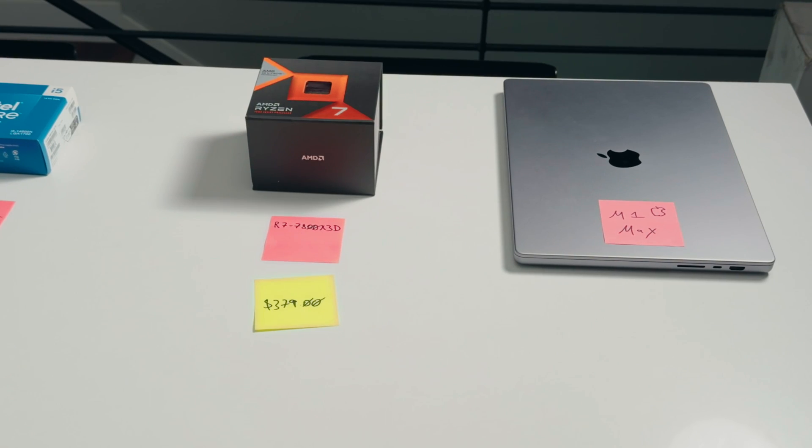Here are the prices of each processor — we'll cover this more in depth towards the end of the video. Before the benchmarks, a quick disclaimer: the 13600k's BIOS was reset and it disabled XMP, so the 13600k is running at 4800 megatransfers per second on the RAM, whereas the 14600k and 7800X3D are running at 6000 megatransfers per second. It probably doesn't make too much of a difference, but worth noting.